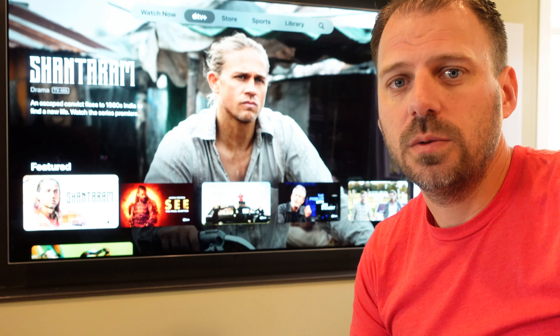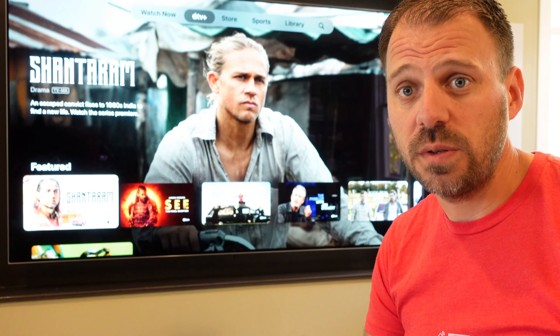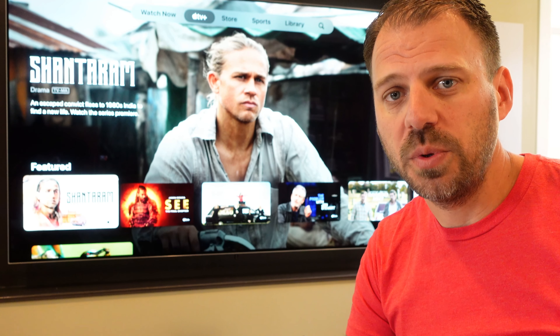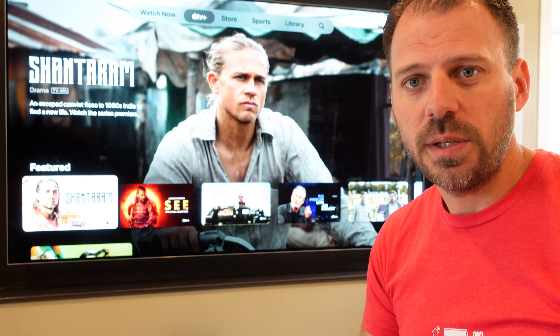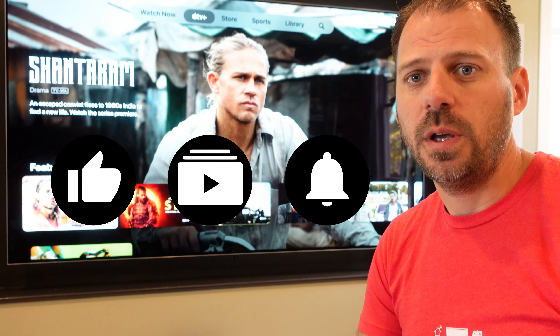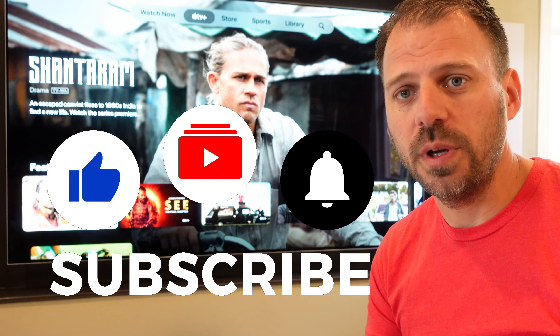Let's take a look at the streaming technical quality of some big pieces of Apple TV Plus exclusive content on the Apple TV 4K. There's a whole bunch of these streaming quality technical check-ins, face-offs, and all of that here on the channel. Take a look at the movies and content playlist for more.